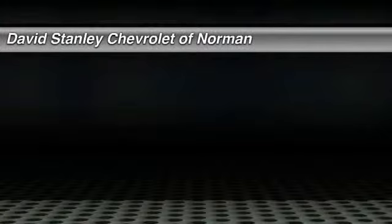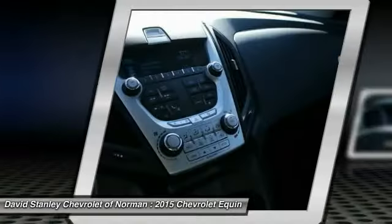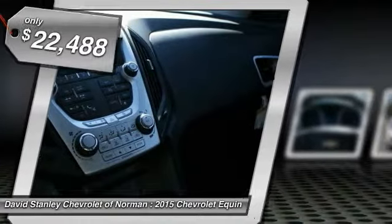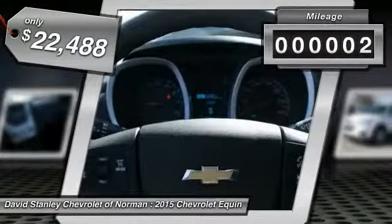The 2015 Equinox — fuel efficiency, safety, and value — equals the Chevy Equinox, and is priced below $25,000. This vehicle has less than 100 miles.